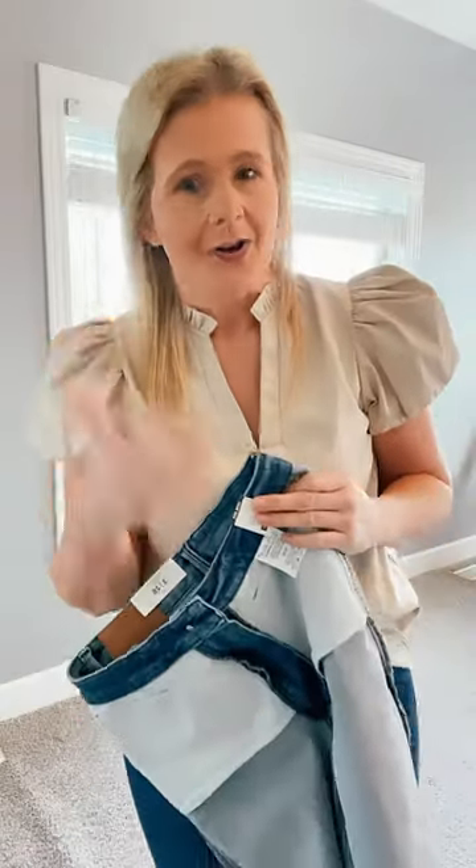Have you grabbed a pair of Judy Blues yet? If you haven't, definitely do because they're superb. Are you questionable about the sizing? Let me help you.